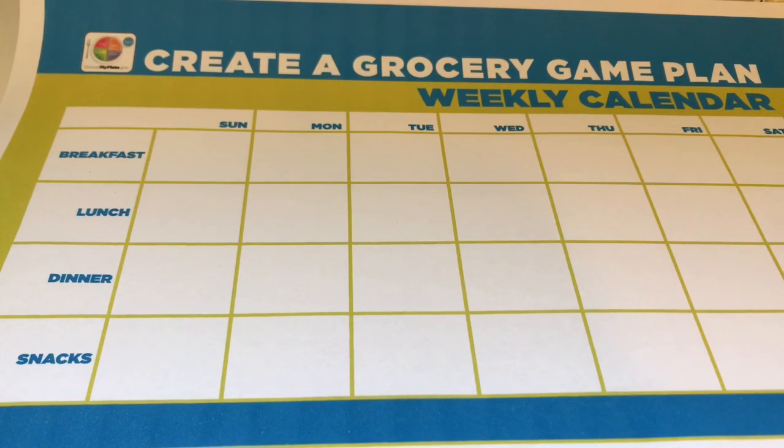Hey everyone, welcome back to my YouTube channel. In this video I'm going to be showing you how to plan your meals for the week with a budget in mind. The worksheets that I'll be using in this short video will be in the links in the description box below. I hope this video helps. Okay everyone, here is our grocery game plan weekly calendar — the link is in the description box below so you can print out your own copy.